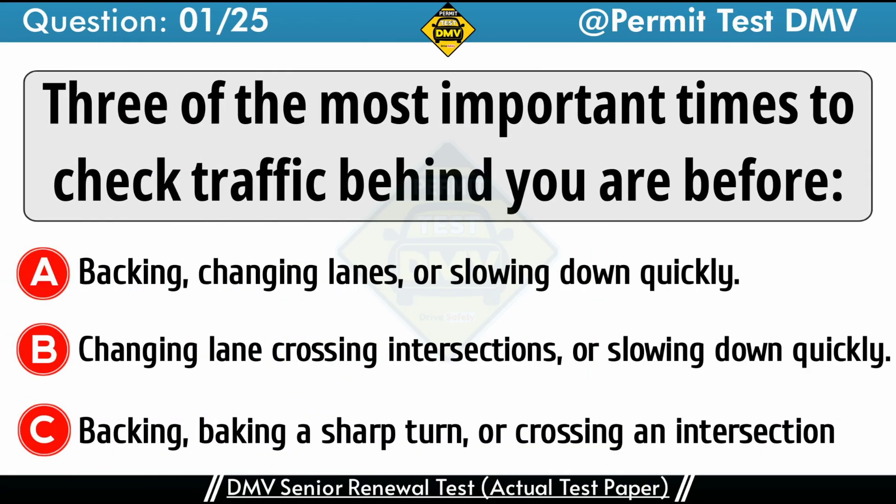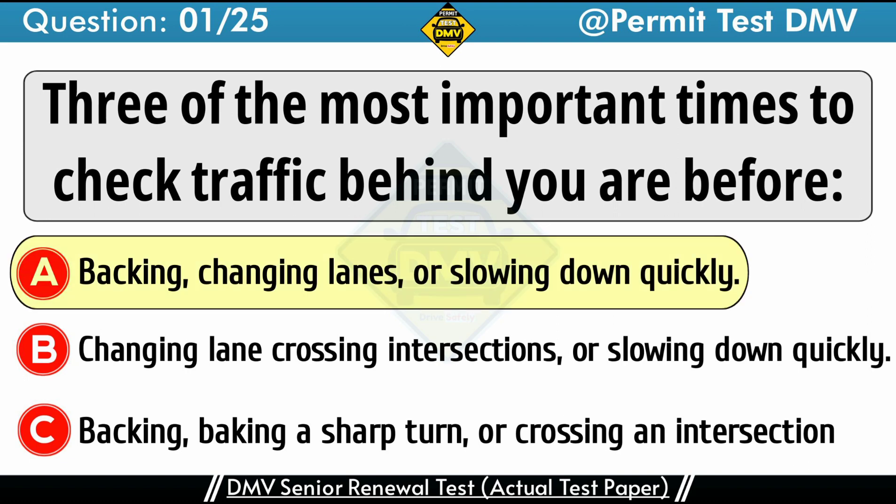Question 1: 3 of the most important times to check traffic behind you are before. A. Backing, changing lanes, or slowing down quickly. B. Changing lanes, crossing intersections, or slowing down quickly. C. Backing, making a sharp turn, or crossing an intersection. The correct answer is A: Backing, changing lanes, or slowing down quickly.